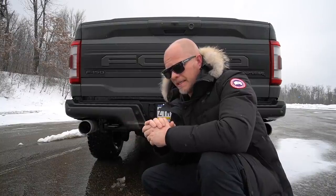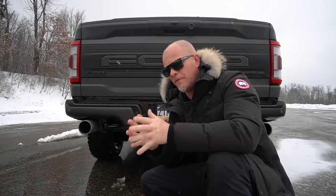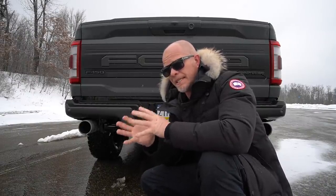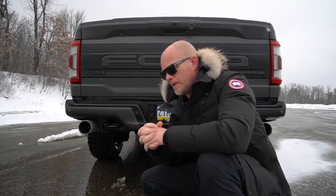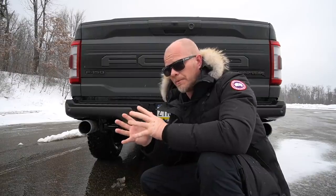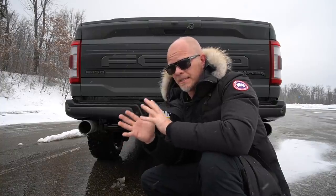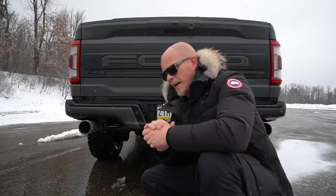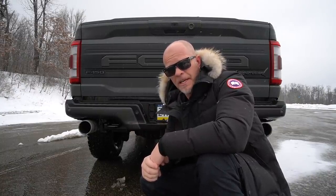To wrap it up, the moral of the story is it's still an EcoBoost. I commend Ford for trying to improve the sound — they obviously did, because at least 85 percent of people who heard the EcoBoost complained, and Ford listened. We'll have to wait until the Raptor R comes out — I'm sure that'll sound fantastic. But in my book, an EcoBoost Raptor still sounds like garbage compared to a V8.